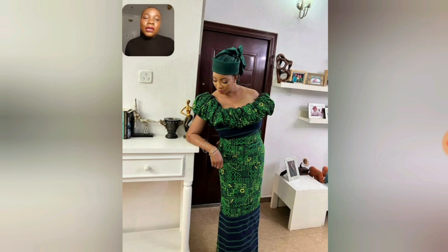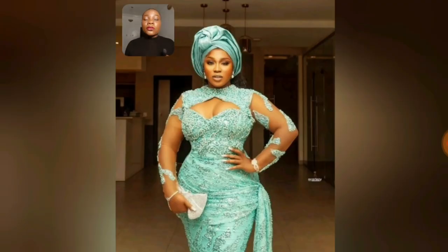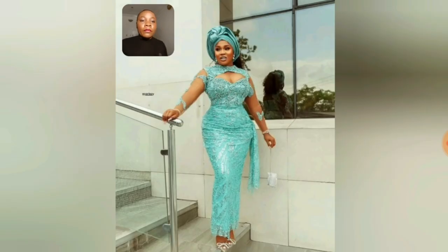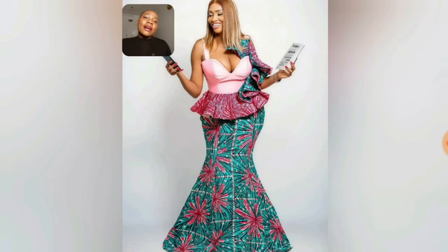Look at this — this is an off-shoulder style, and you can adjust the sleeve if you want. The way she's rocking it is so beautiful. We are Adire lovers! Something very mature, classy, and beautiful — you can call it all of that. Very mature. Plus-size ladies can rock it, slim women can rock it too. Here is our regular lace style — I call this regular. Please go ahead and hit the like button because all these styles are beautiful. I love the Ankara combination.